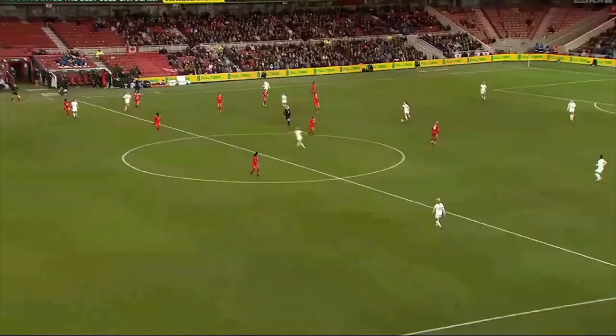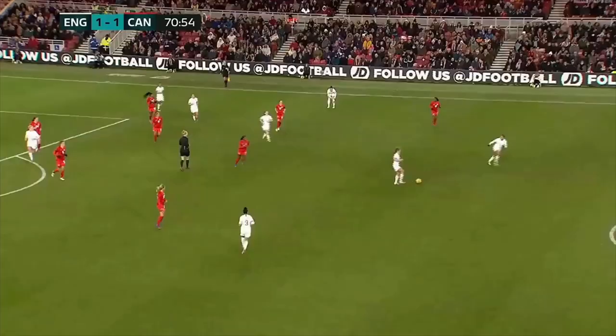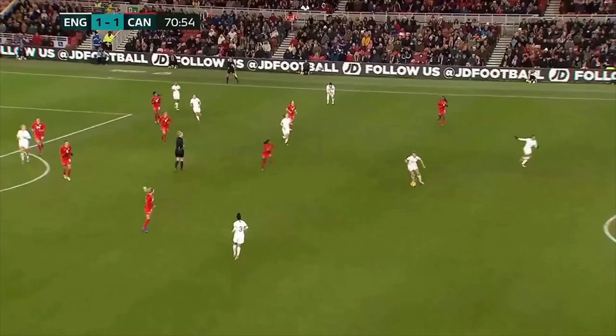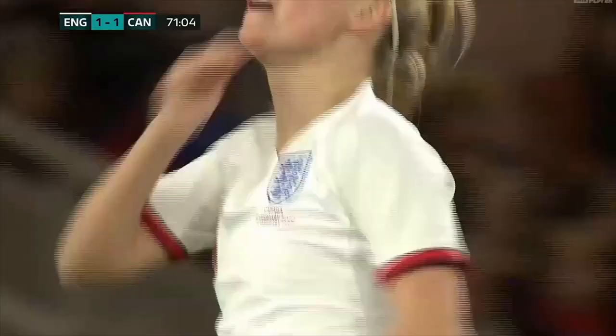Goes 1v1. What a quality pass this is from Walsh to her teammate. Drives inside. Reverse. And Stanway. Stokes. Nice play from Beth Mead in a snapshot as well. Sheridan was behind that one.